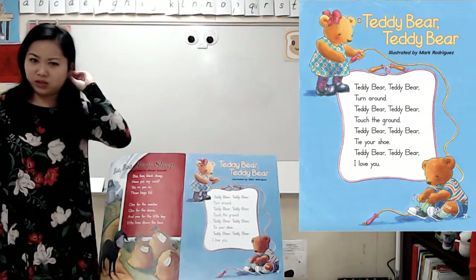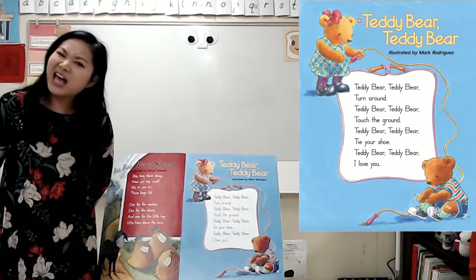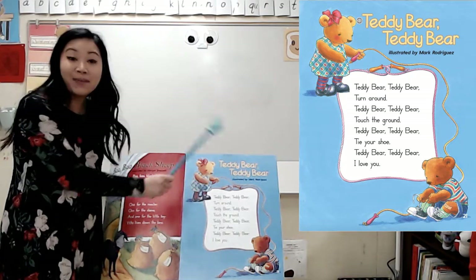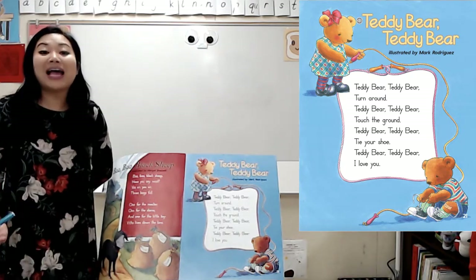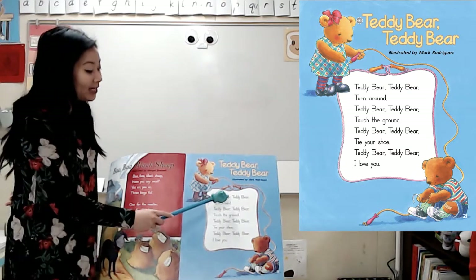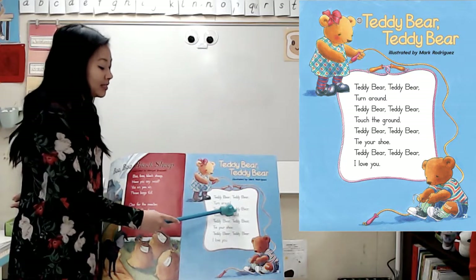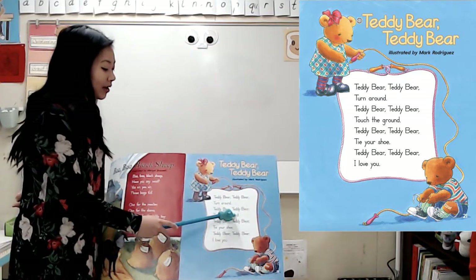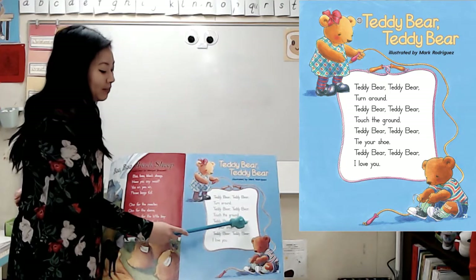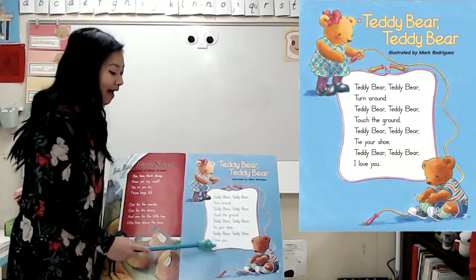What about repeated words? Did you hear any words that were repeated? Teddy Bear — you're right, they said Teddy Bear a whole bunch of times. Teddy Bear, Teddy Bear, turn around. Teddy Bear, Teddy Bear, touch the ground. Teddy Bear, Teddy Bear, tie your shoe. Teddy Bear, Teddy Bear, I love you.